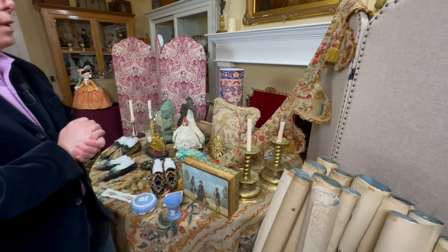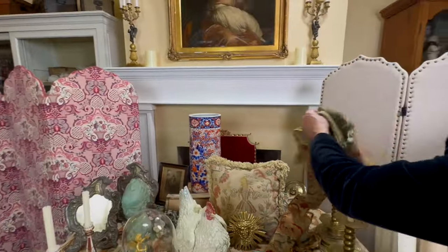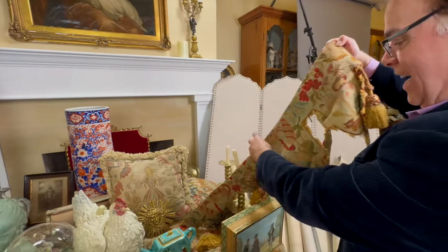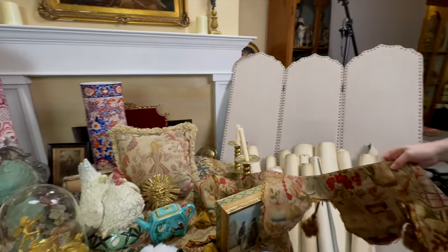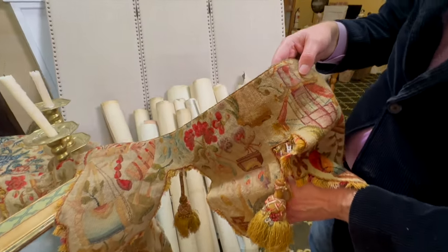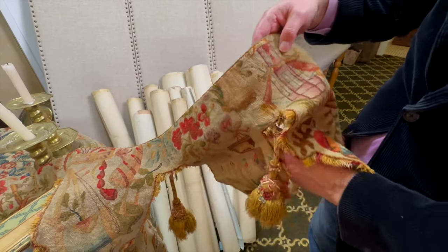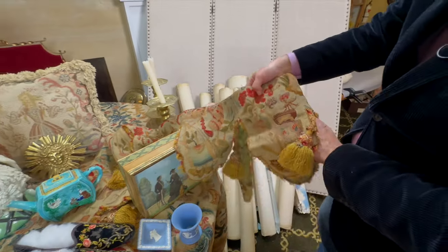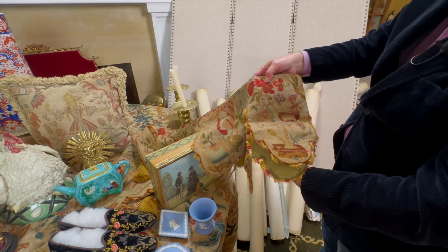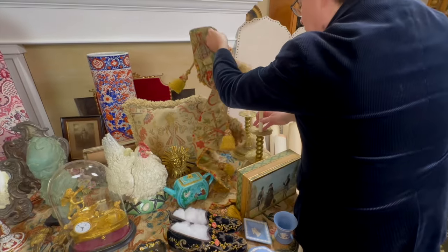Another thing we've had for decades is this piece that goes on the fireplace — you put it at the edge of the fireplace and it would dress the fireplace. We believe it's a little bigger than we need, so all we'll do is fold it and it's good to go. This is a beautiful chinoiserie design with fantastic tassels. We bought this in Paris many, many years ago, hoping someday to have a place for it.